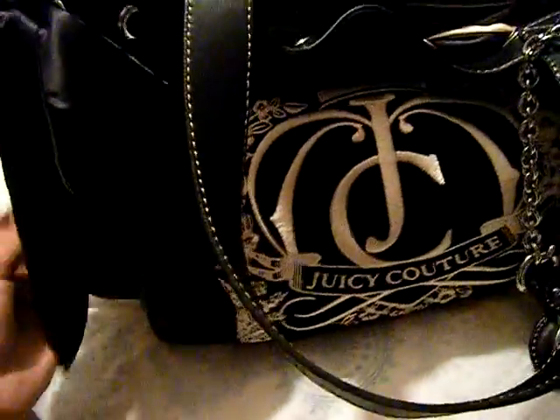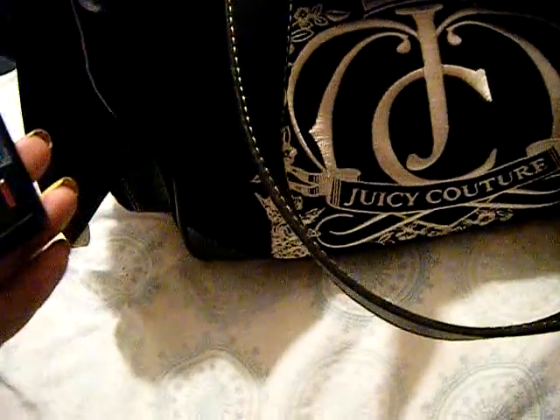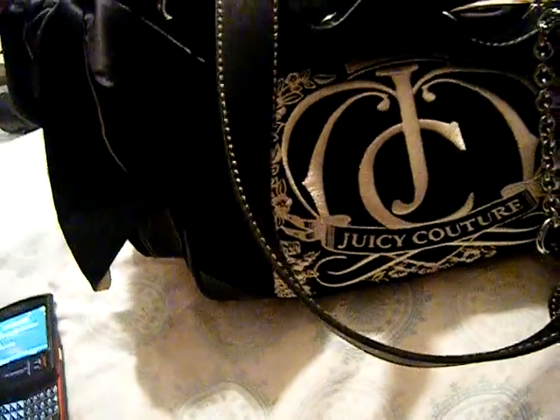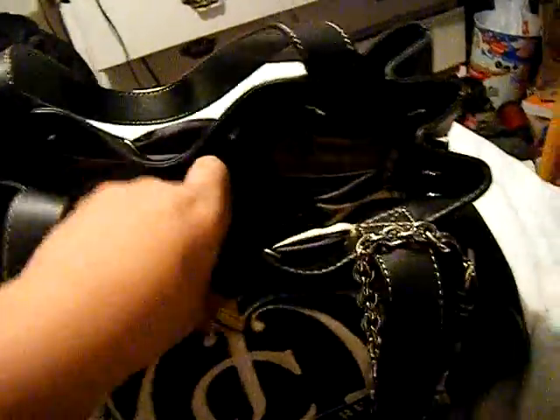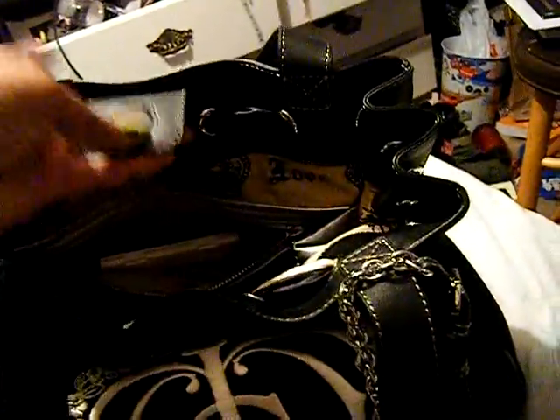I didn't want to get the pink one because pink gets dirty really easily. It has a magnet closure and it's really roomy — you can see I still have tons of room in here. This first pocket says 'Shop Silver' and has a little J zipper on it.